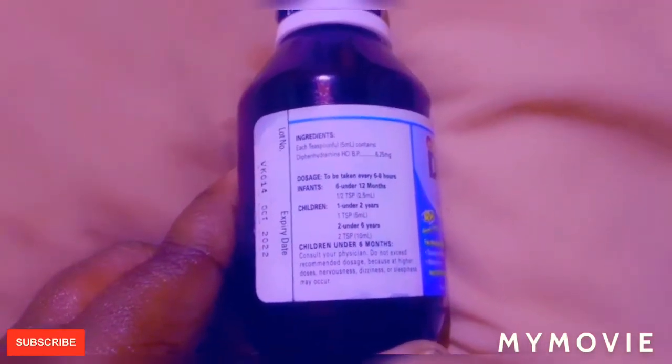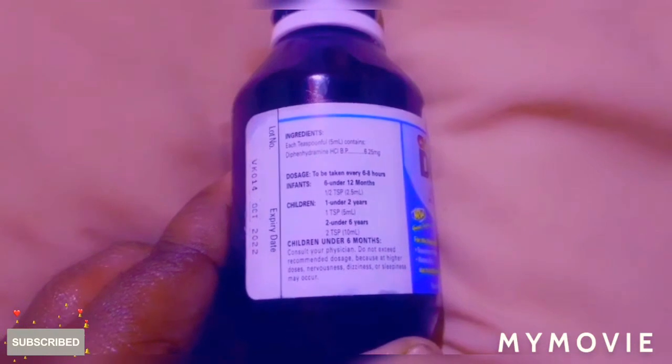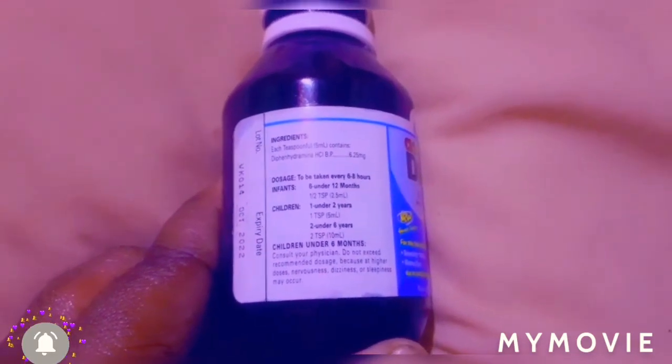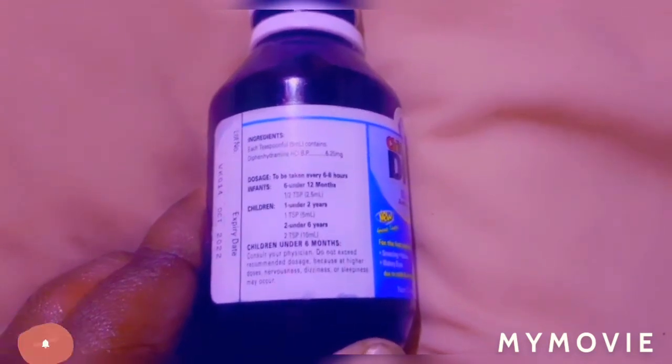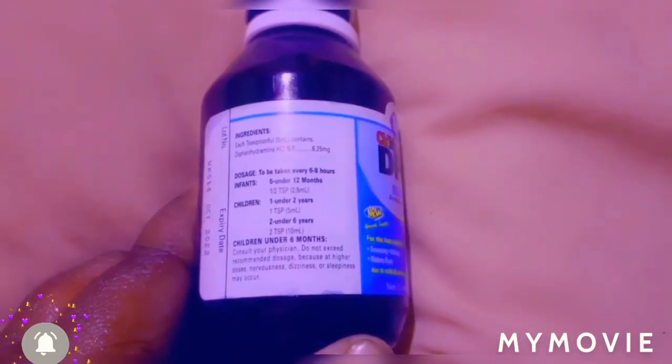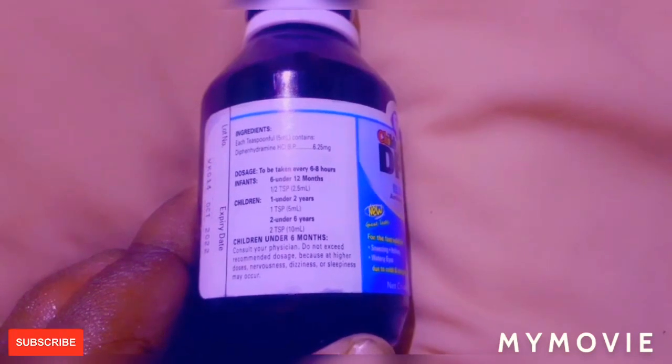For children under six months, consult your physician. Do not exceed recommended doses because at higher doses, nervousness, dizziness, or sleepiness may occur.